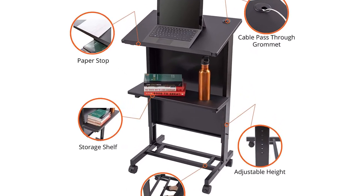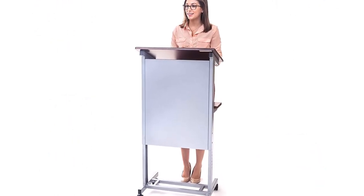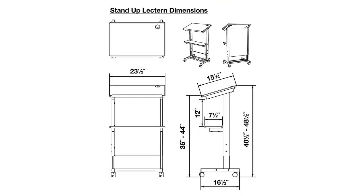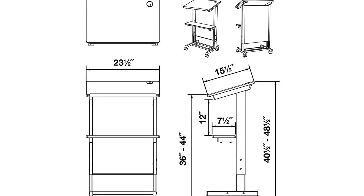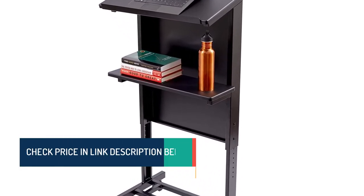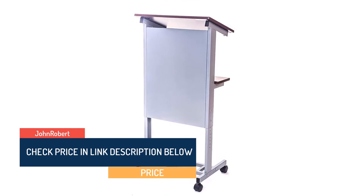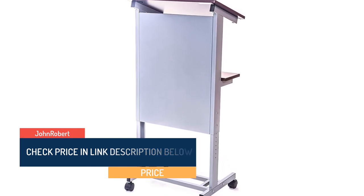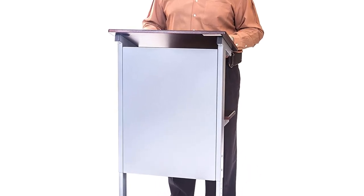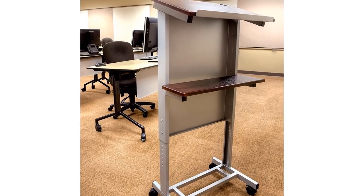Specifications: overall dimensions 25.5 inches W x 16.5 inches D x 40.5 to 48.5 inches H. Presenter's shelf dimensions 25.5 inches W x 15.5 inches D, at a 17-degree angle. Lower shelf dimensions 23.5 inches W x 7.5 inches D. Adjustable height from 40.5 to 48.5 inches.